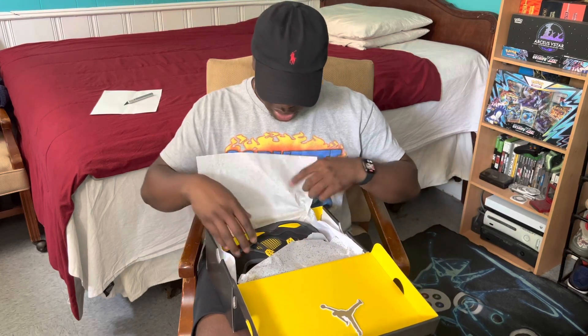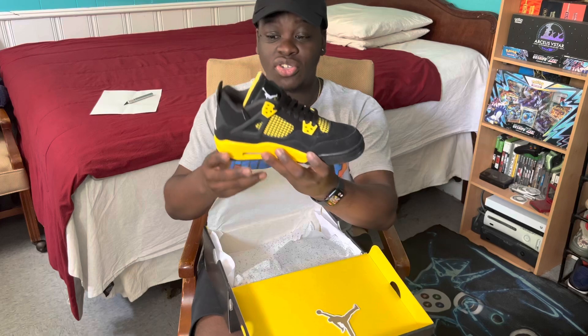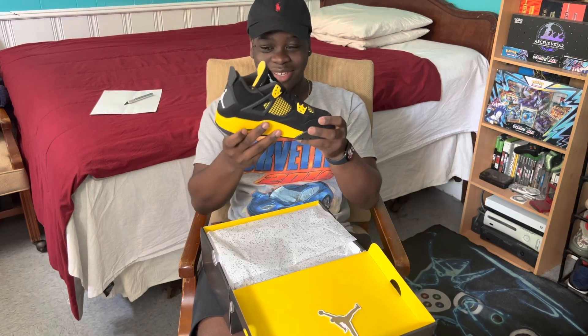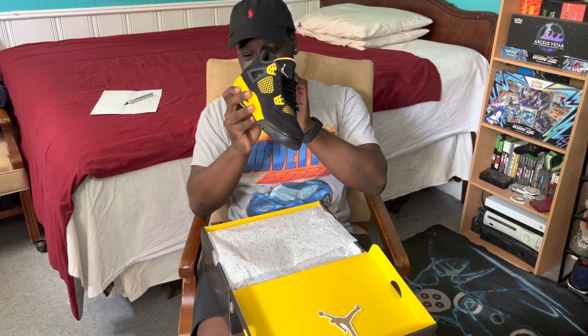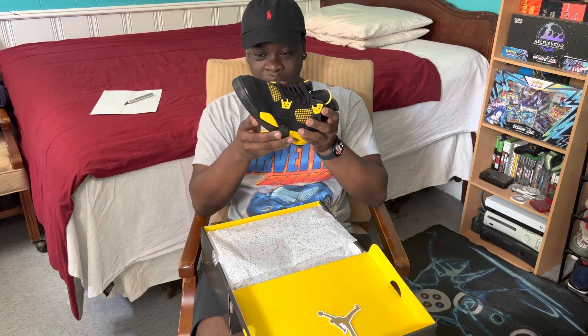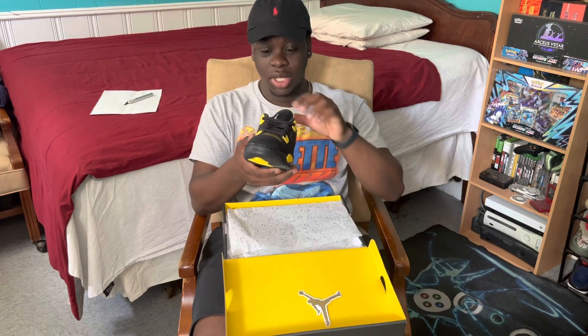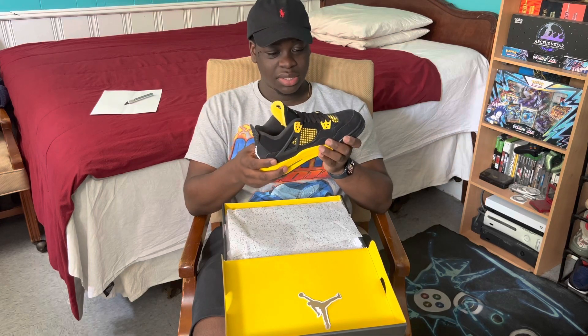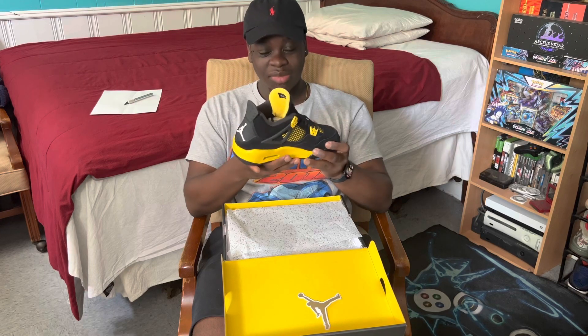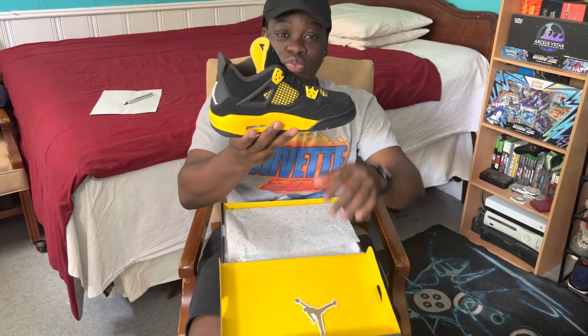They come with the Jordan sticker — pretty much all GS Jordans come with that sticker. And here are the shoes — these are super clean. Like, if I had the spare money laying around I would have got a pair for myself. I could have got a pair yesterday for like $170 brand new in a men's size, but I passed. I'm looking at them though and they look really, really good.